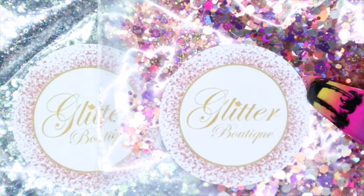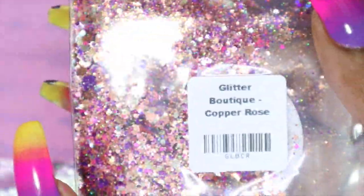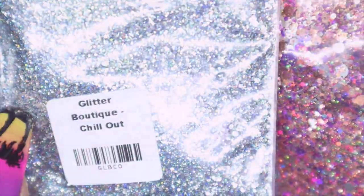And next I have the two glitters that I picked up from Glitter Boutique Canada. This one is called Copper Rose and this one is Chill Out. I feel like I haven't done a glitter haul in a while, so there's a few brands that have some really nice glitters that I've been looking into along with Glitter Boutique Canada. So I'm going to try and start doing some more glitter hauls — we'll see how that goes.